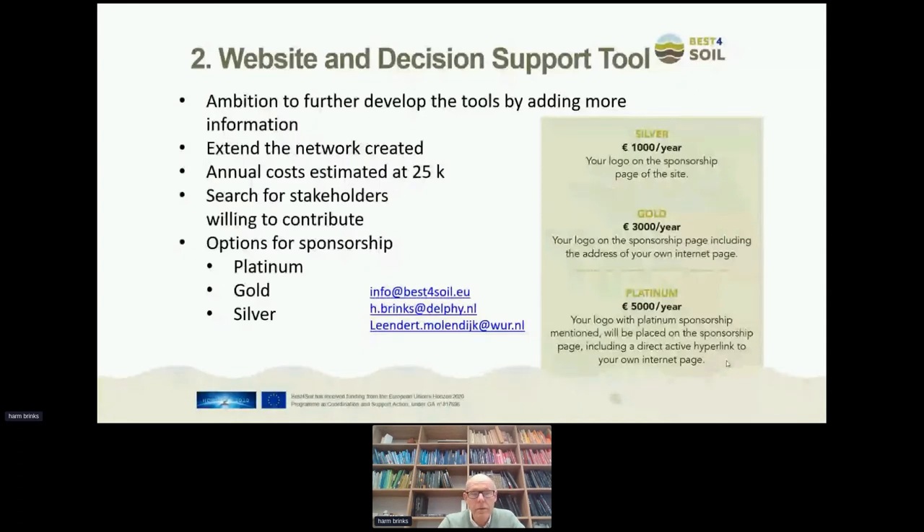You could think of all kinds of organizations: suppliers of green manure, seeds, compost, and other companies, but also policy organizations could help provide the money needed to keep the system running. We have three options: the platinum, the gold, and the silver sponsorship. The silver sponsorship gets your logo on the website. The gold sponsorship includes the logo and the address of your own internet page. The platinum sponsorship also includes an active hyperlink directly to your own web page.